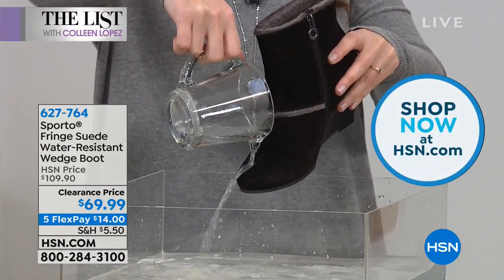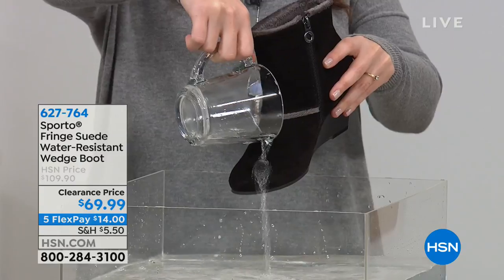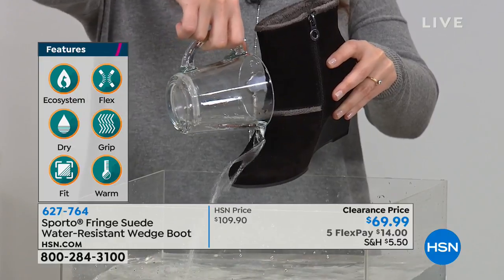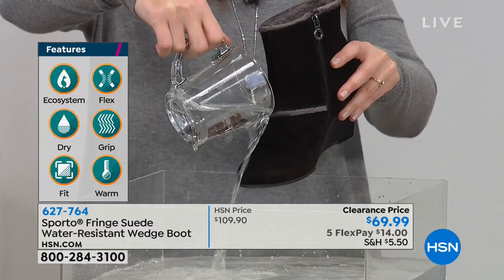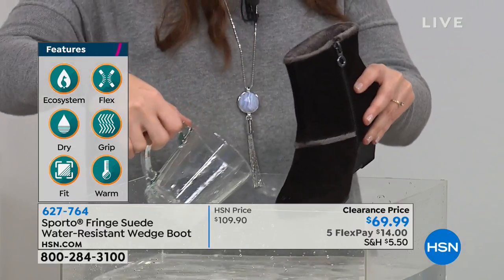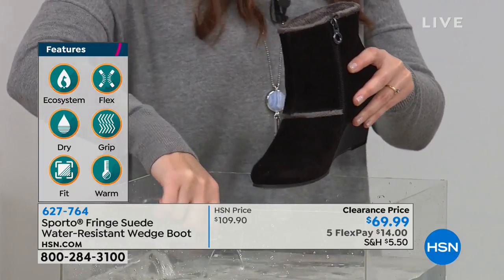Stepping into a puddle with suede boots because you will ruin them. These are water-resistant, all genuine suede. Watch as she is demonstrating this for you — that is what makes this so incredible. You don't have to worry as Ashley pours water all over it, and it is going to feel dry. It keeps your feet dry. When your feet are dry, your feet are warm. Helps keep your feet warm because they're not getting wet. You can see the water almost jumps away. You don't have to treat these. You don't have to baby them. All you have to do is take them out of the box and start wearing them.